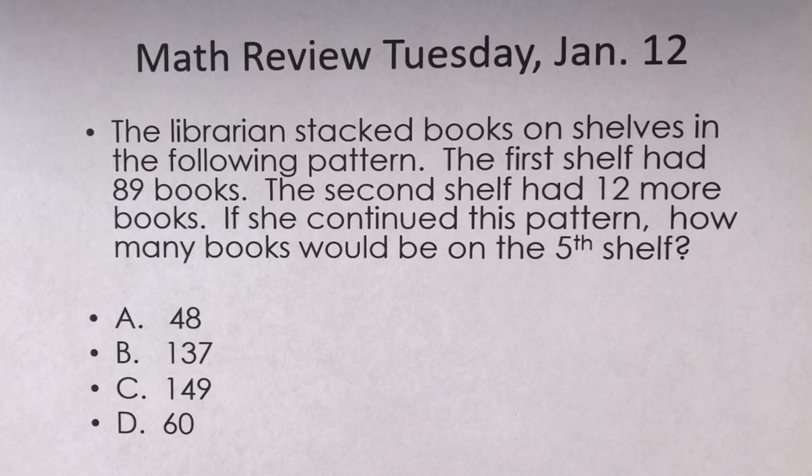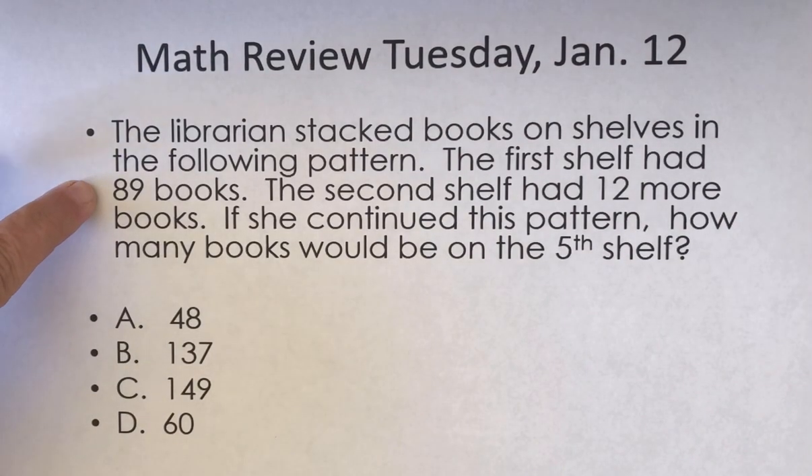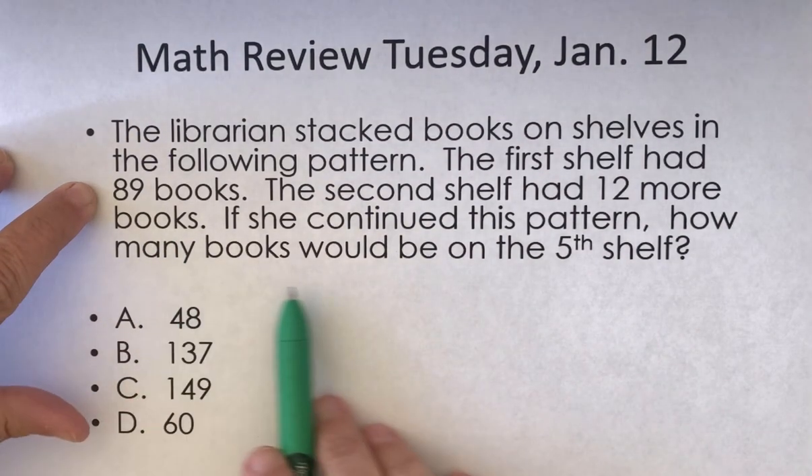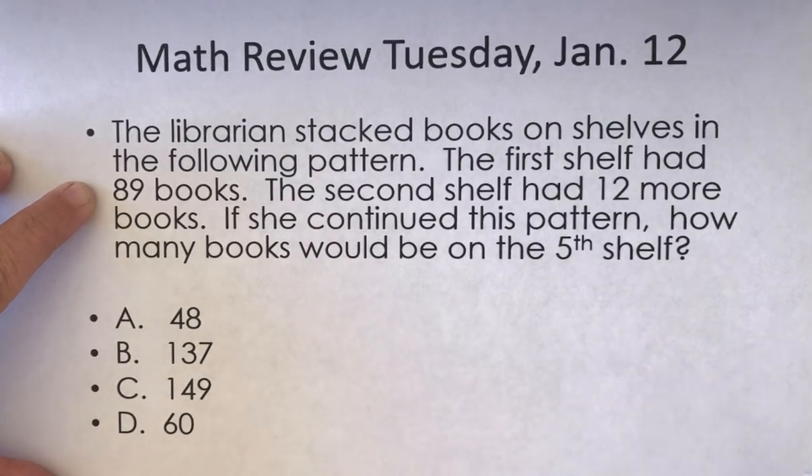So what do I already know in this word problem? Well, I know that the first shelf had 89 books. And how many shelves are there going to be? There are going to be five shelves. So I'm going to go ahead and draw a picture.